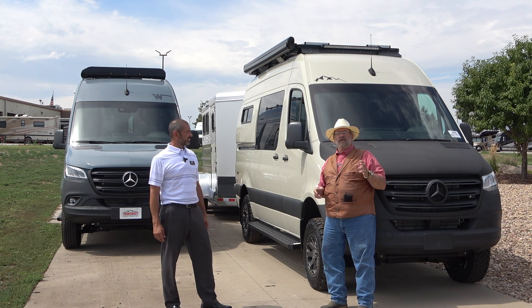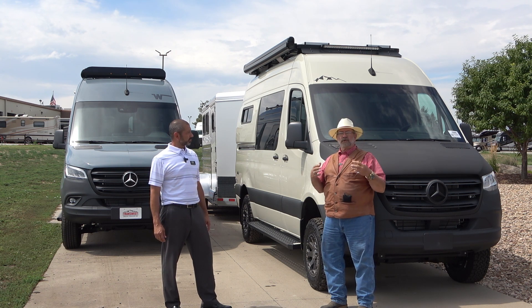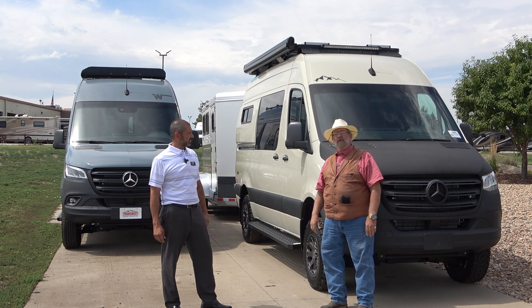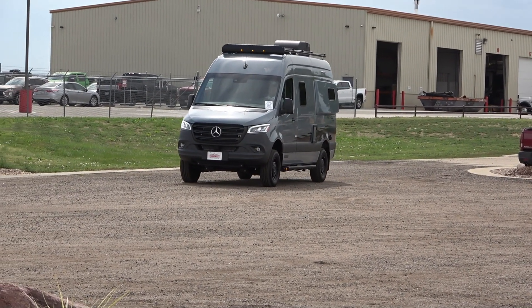I've partnered with TransWest Truck Trailer RV north of Denver to try to give you some trailering tips and some good rig information on what you might want to do — whether it's trail riding or any of the normal things you would do — and today we're going to talk about these overland vans.